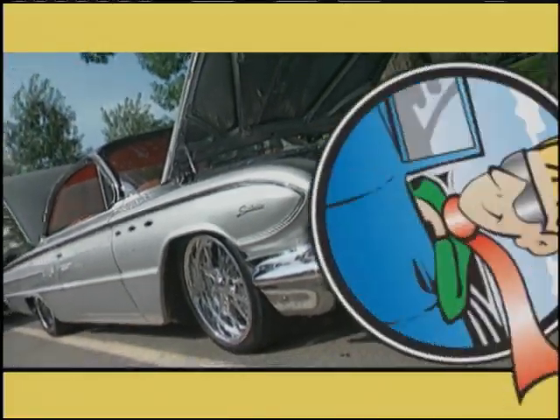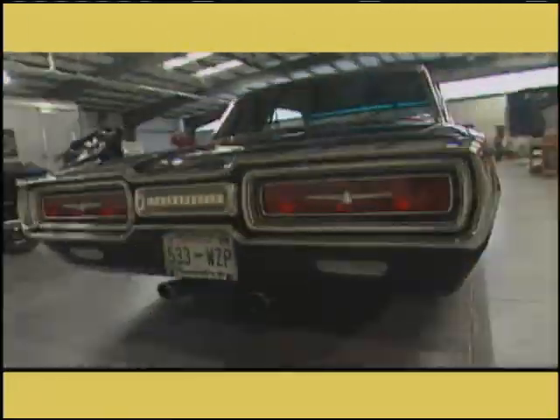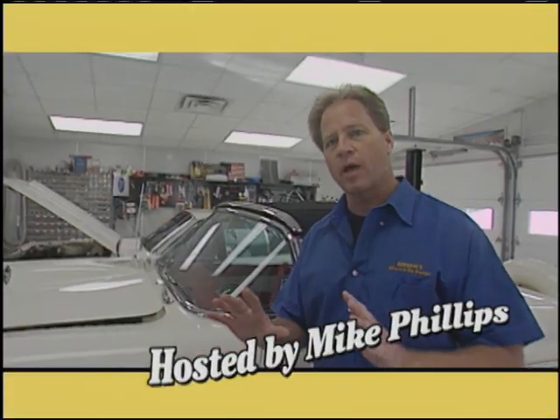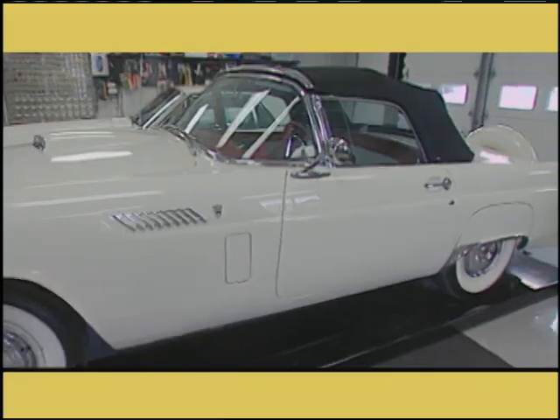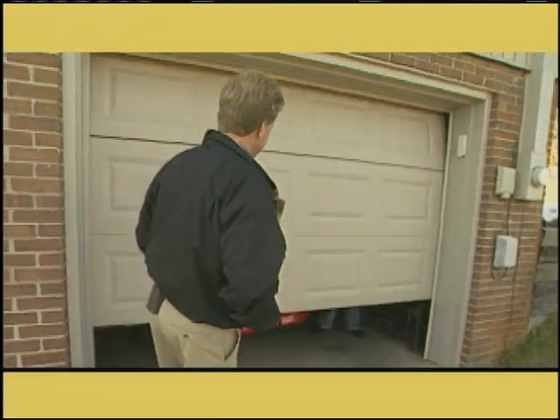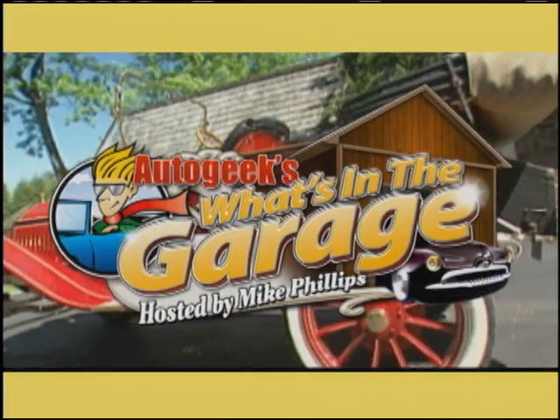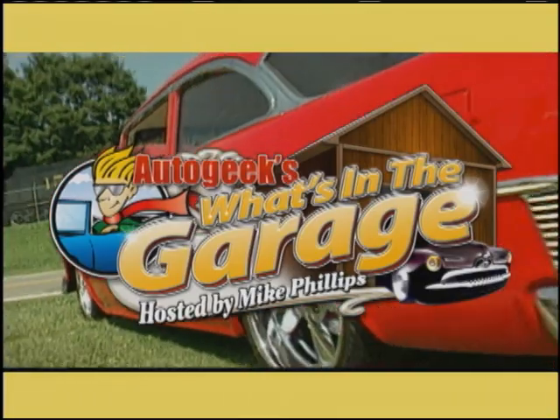It's time for a journey around America in search of the hidden gems, rare finds, and unbelievable collections in the garages of the country's auto enthusiasts. Each week, Mike Phillips will lead us through the amazing, fascinating, and entertaining backstories that make up What's in the Garage, presented by AutoGeek.net.